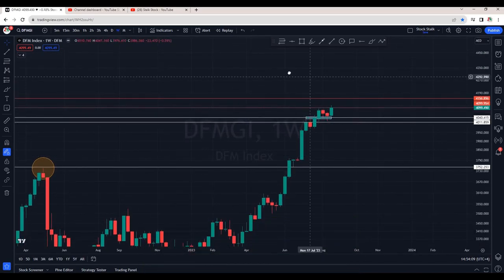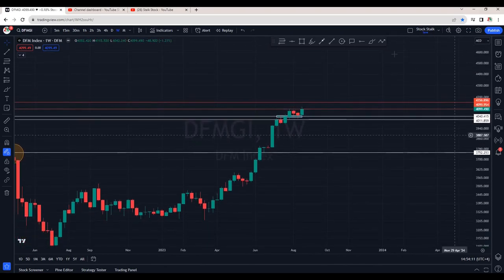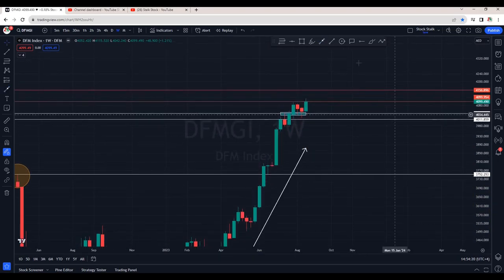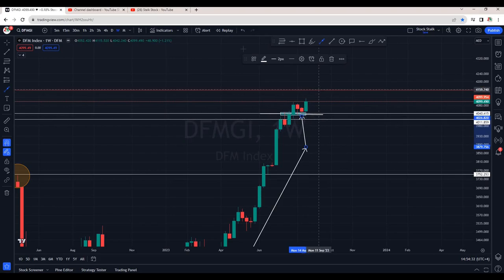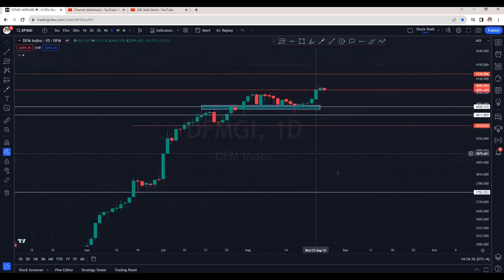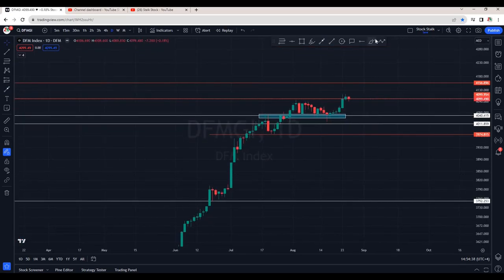I'm on the weekly chart of Dubai Financial Market Index. This is looking very positive. We are on a crazy bull run as of now. As I mentioned earlier, this zone is support area. We can see 4040 is holding perfectly fine. We saw some good bounce from this zone and now the index is ready to go higher. Let me go down to daily to analyze further. We can see a nice push from this zone at 4040.